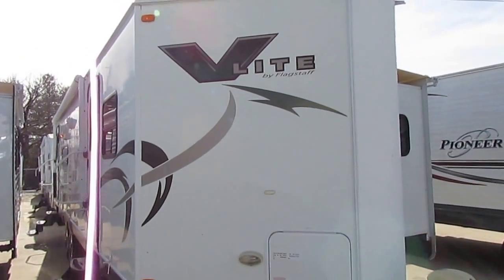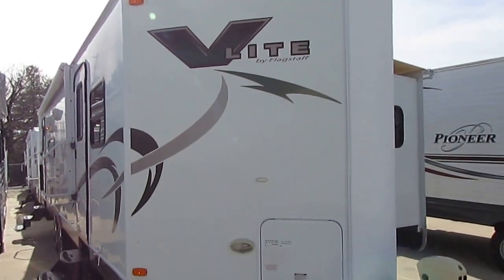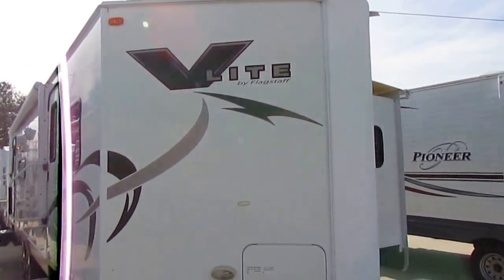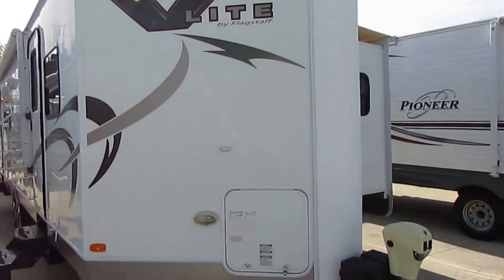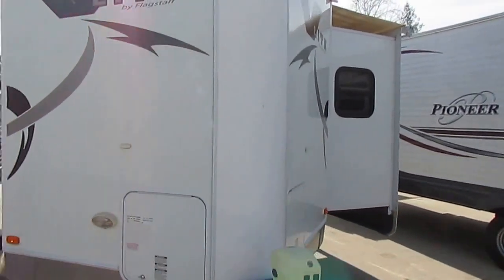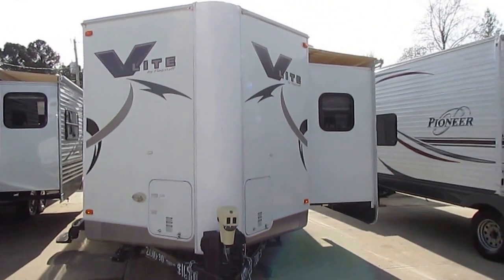Good afternoon folks, Big Bo here with another great travel trailer value from Parkway RV Center. I haven't had one of these in a while, they're kind of hard to find, but we just brought in this 2010 Flagstaff V-Lite 30W RLS. These are really neat campers — they tow really well because you've got this V-nose on the front that cuts through the wind, gets you better fuel mileage and gives you a lot better tow as well.